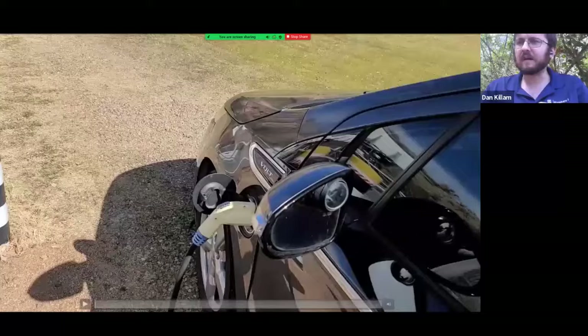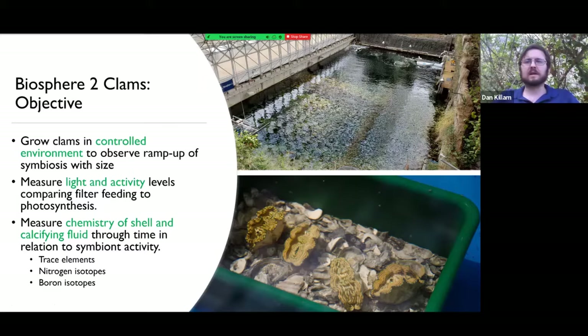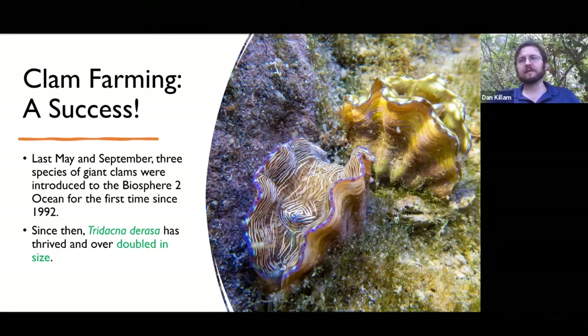Just to give you a quick recap and some updates since I made that video: we've been able to measure light and activity levels of the clams over the course of over a year — the longest experiment on captive clams ever conducted. We intend to measure the chemistry of their shell as well as some fluid we collect from within the shell through time in relation to the activity of their algae. The farming has been a success. We introduced one batch of clams in May 2020 and another in September 2020. We introduced three species, but since then we've discovered that Tridacna derasa is the most effective at growing and thriving in the Biosphere 2 ocean. These clams started at about three inches and have now grown to between six and seven inches in length — that doubling in size in about a year is typical for the species.